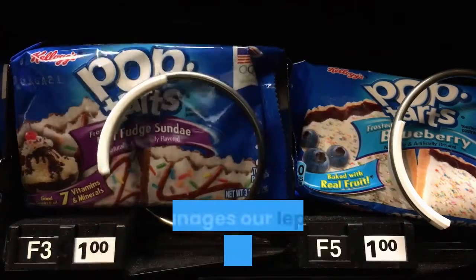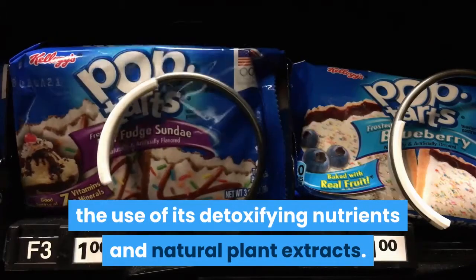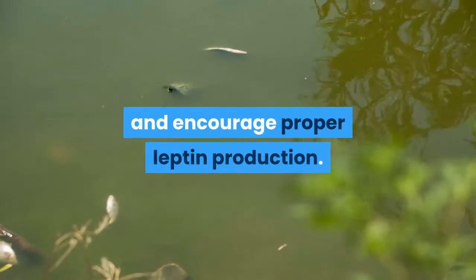How Leptotox works: Leptotox manages our leptin production through the use of its detoxifying nutrients and natural plant extracts. There are 22 ingredients in all, each especially chosen to flush out the toxins from our body and encourage proper leptin production.